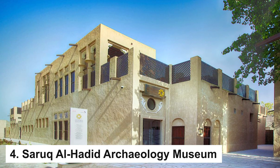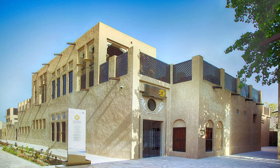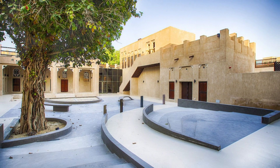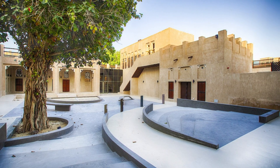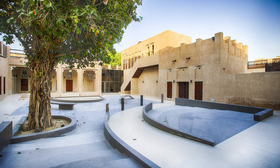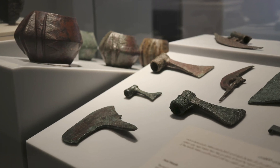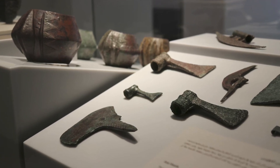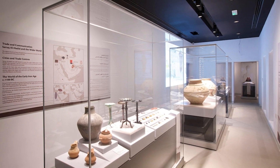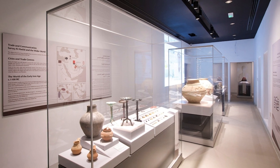Sareq al-Hadid Archaeology Museum. Unearth the mysteries of Dubai's prehistoric past at the Sareq al-Hadid Archaeology Museum. Located in the Shindaga Heritage Area, this museum showcases artifacts from the Sareq al-Hadid archaeological site, dating back to the Iron Age. The collection includes tools, weapons, and precious metal objects, offering a glimpse into the lives of ancient inhabitants. The museum's design seamlessly integrates modernity with history, creating an immersive experience for visitors keen on exploring Dubai's archaeological treasures.